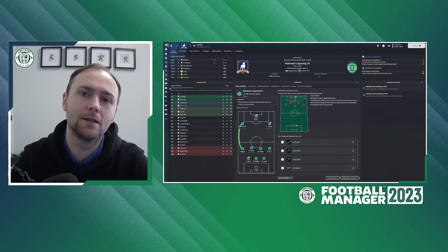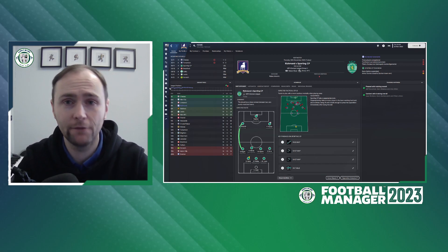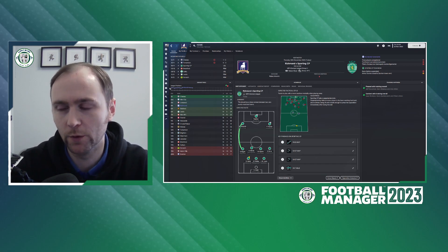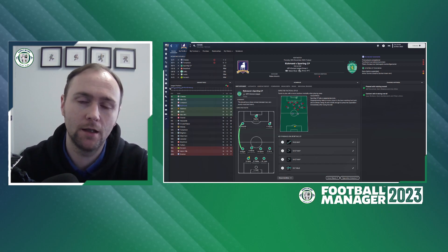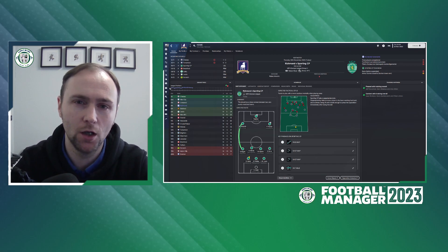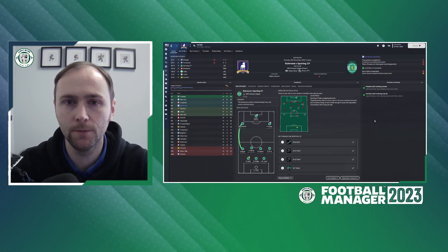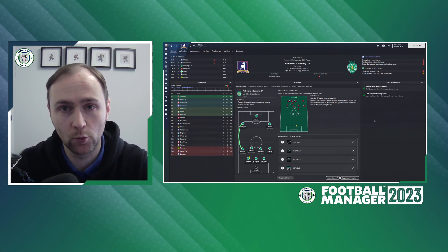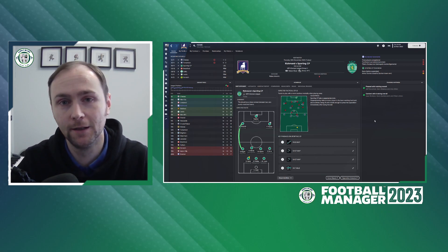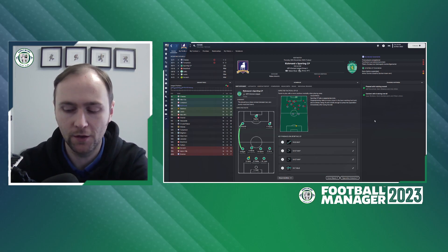Ladies and gentlemen, my name is Corky and this is Episode 3 of Season 2 of Life After Lasso. We have moved our office into a new part of the house. We are here today with a new episode for November. We are in Season 2 and it's been going okay recently. We are about to play Sporting CP in the Europa League. We're also about to start a blog over on the website, CorkyBoost.com.